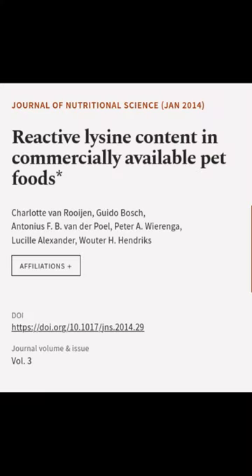This article was authored by Charlotte van Ruygen, Guido Bosch, Antonius F.B. van der Poel, and others.